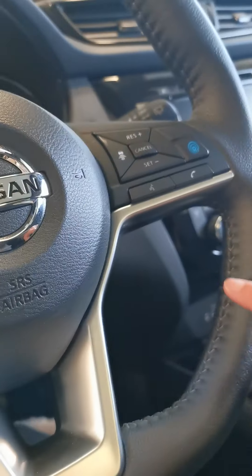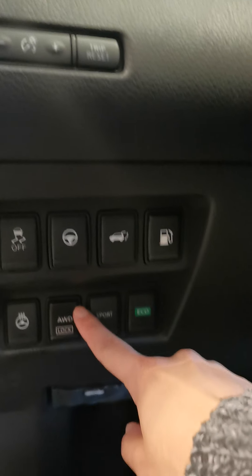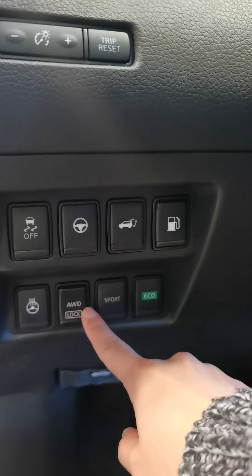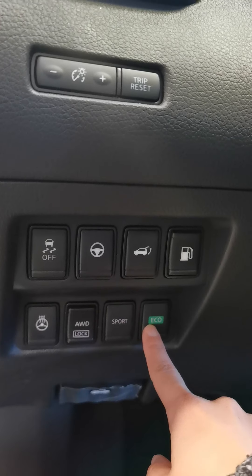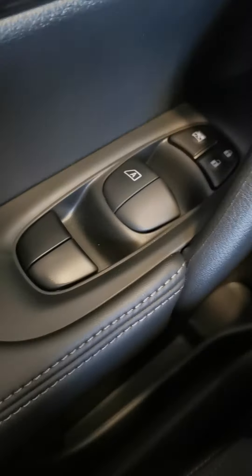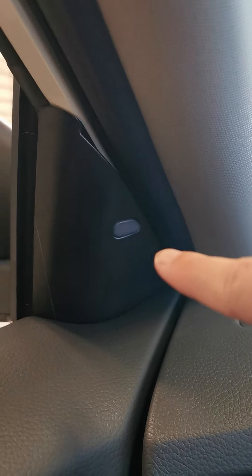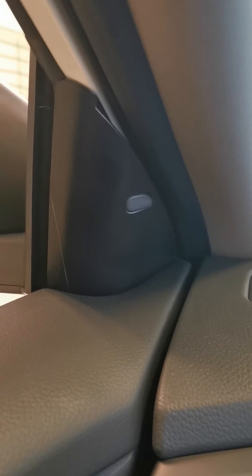It also has power seats with eight-way adjustable and lumbar support. The Nissan Rogues are really nice — I actually have one myself. The seats have something called zero gravity seats, which put pressure on your acupressure points and lift weight off your spine so you don't get that rough and achy feeling when driving to Nanaimo or even Tofino. It really makes the drive a lot more comfortable.